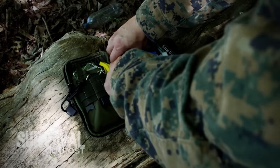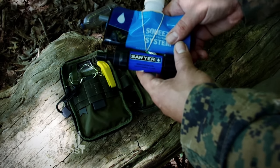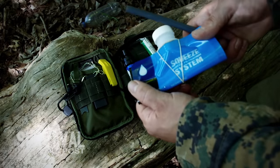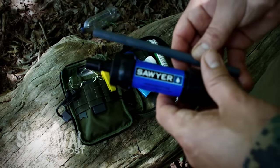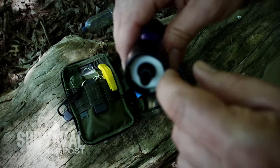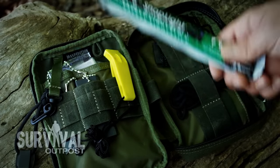First up, let's look at the water filtration. We've got the Sawyer Mini. If you're not familiar with Sawyer, get familiar — it's the best-priced, most compact water filter on the market, and has been for years. The filter can handle up to 100,000 gallons of filtration, which is crazy for a filter this size. You can use it with the squeeze bag, drink through it like a straw directly from a water source, or thread it onto any standard water bottle mouth.